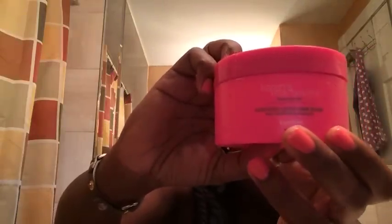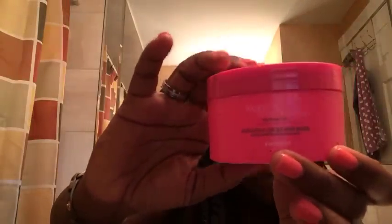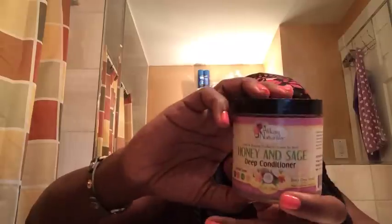This is the Luscious Locks Hair Mask by Karen's Body Beautiful. This one was amazing — I love this on all of our hair. I will repurchase this in the future. And this is the Honey and Sage by Alok Naturals — my favorite. This deep conditioning mask is amazing. I love the avocado one too, but the Honey and Sage is awesome. I have about three of these that are empty.